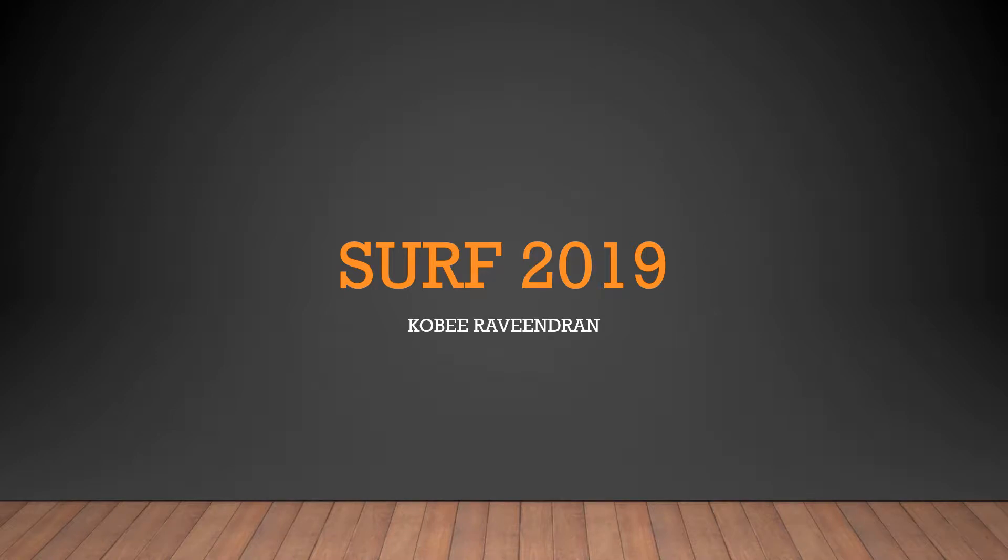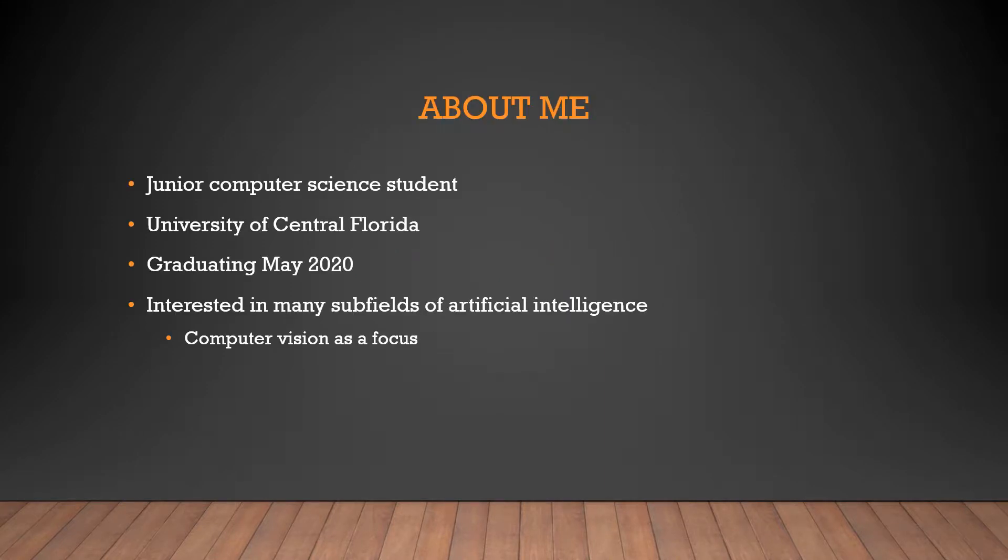Hey, I'm Koby Ravindran and I'm going to tell you about my experience this past summer at the University of Florida. I'm a third year computer science student at the University of Central Florida, expecting to graduate in May of 2020.